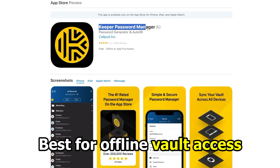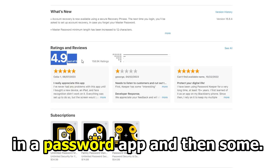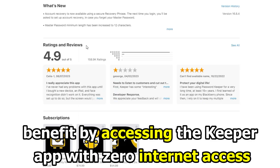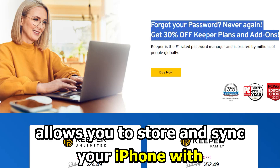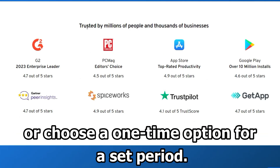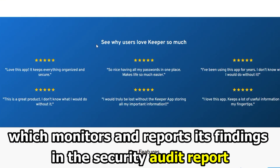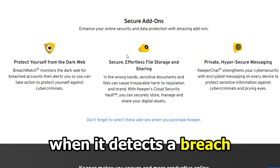Keeper – Best for Offline Vault Access. Keeper offers you all the features available in a password app and then some. Undoubtedly, its ability to grant you access to vaults offline is uncommon. Users with limited data plans benefit by accessing the Keeper app with zero internet access. It allows you to store and sync your iPhone with an unlimited number of iOS devices. You may share your phone's items indefinitely or choose a one-time option for a set period. It has a dark web feature known as Breach Watch, which monitors and reports its findings in the Security Audit Report, continuously observing the dark web and raising alerts when it detects a breach.